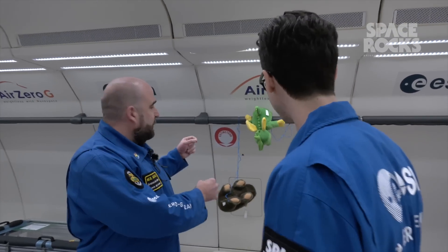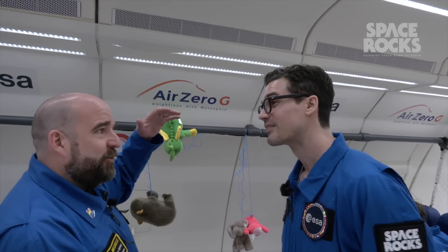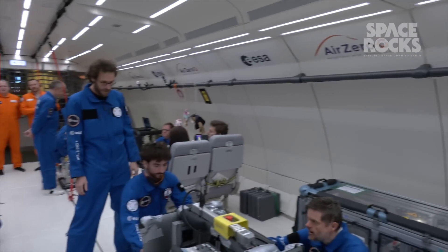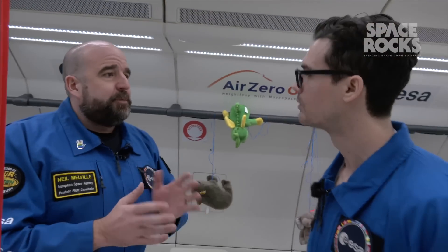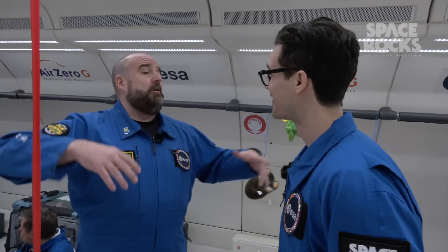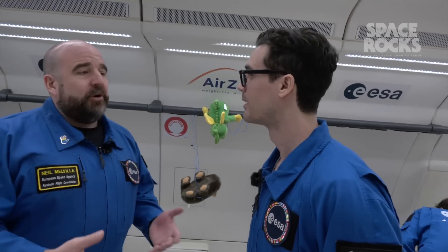I like the ones that are on a spring rather than a string, because then you see them dip in the double gravity and come back up. There's quite a variety. For the first eight or so parabolas, we'll have you in the free-floating area so you are totally free — you don't need to be strapped down. After that, we'll move you out.